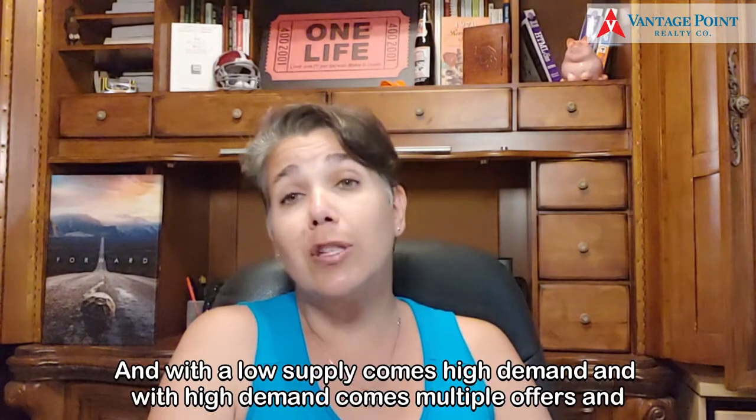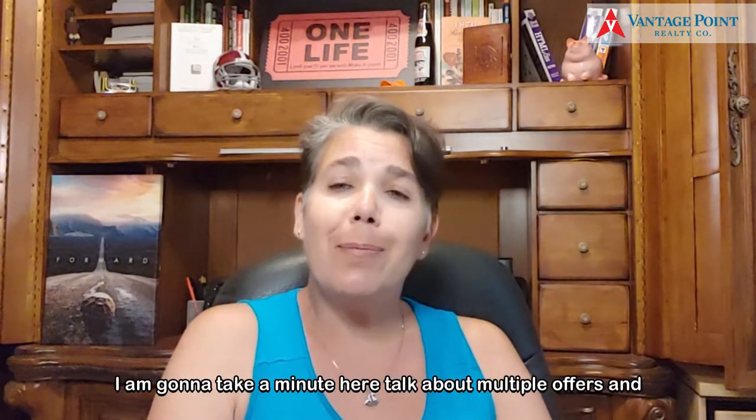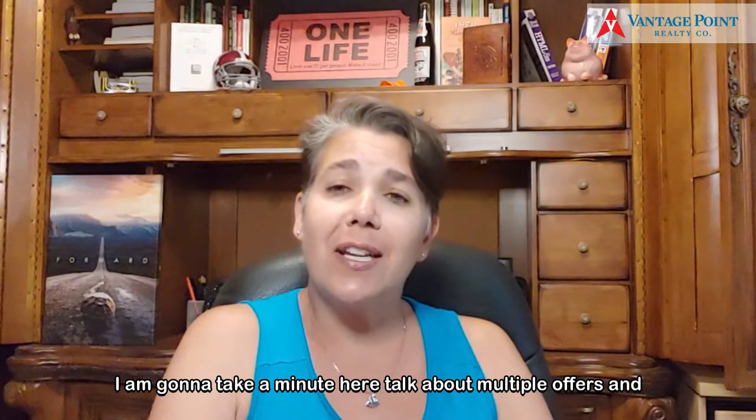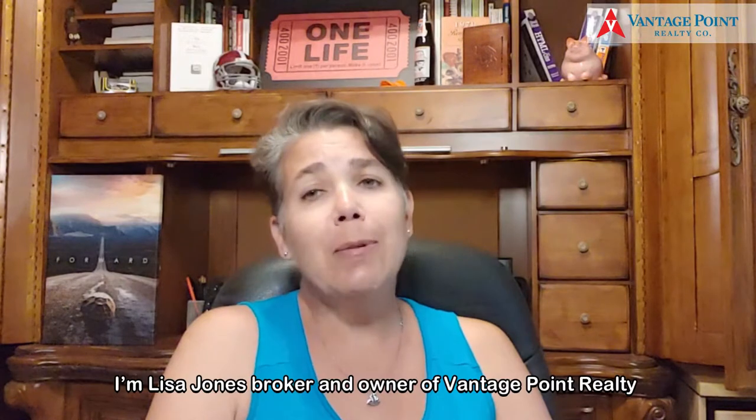With low supply comes high demand, and with high demand comes multiple offers. I'm going to take a minute to talk about multiple offers and what I look at when reviewing them as a real estate broker. I'm Lisa Jones, broker and owner of Vantage Point Realty.